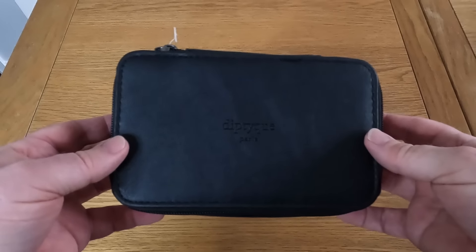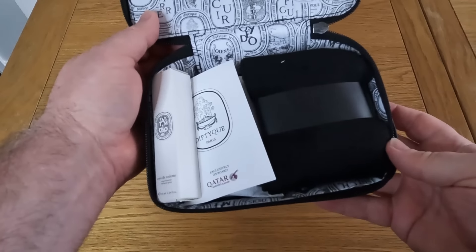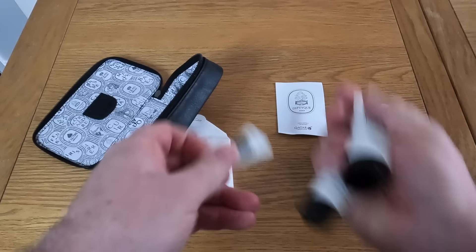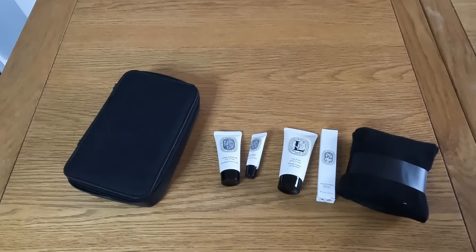This flight had the same small Diptyque amenity kit I received on my Q-suite flight to Bali — in a pouch rather than a cardboard box. Whether you have it in a bag or a box, it's an underwhelming kit containing body lotion, lip balm, face cream, eau de toilette, and some flight socks.